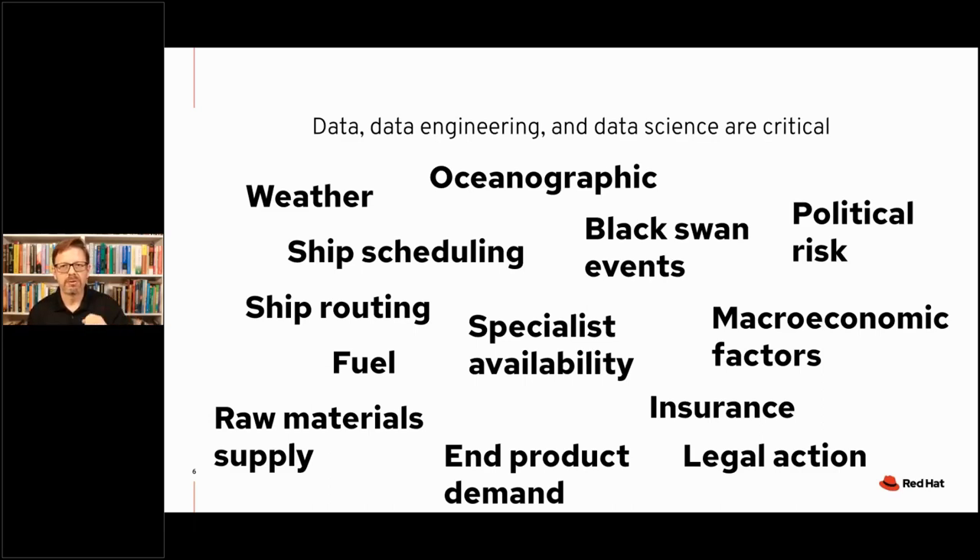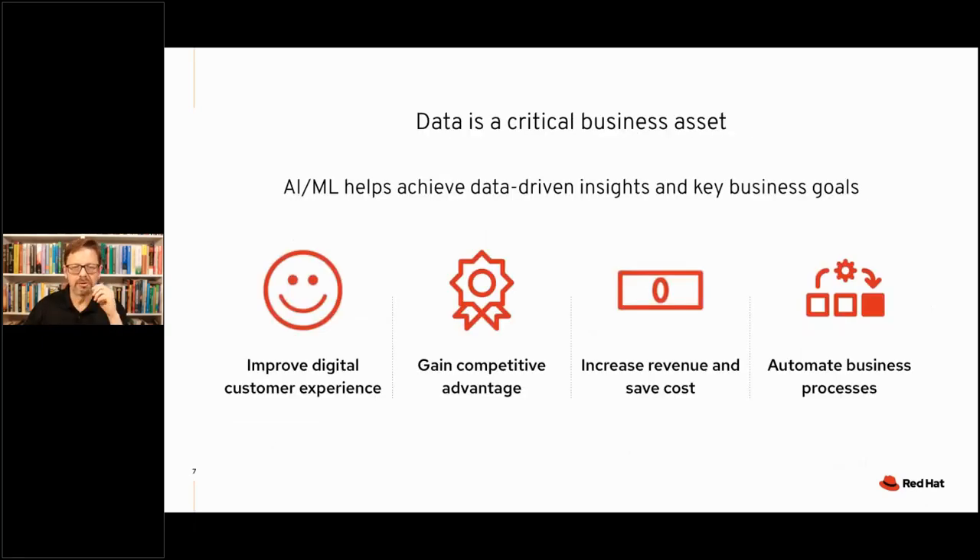This doesn't matter whether you're the operator of the ship, the seller of goods being transported, or the operator of a port. There are just so many ramifications and implications of an event like this, all of which can be significantly improved and aided with the right use of data. Data is clearly a critical asset, and depending on what type of industry you're in, it can improve customer experience, allow businesses to gain competitive advantage, impact P&L, cost savings, automation, et cetera.